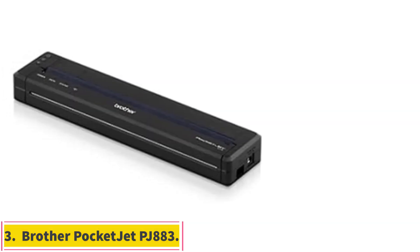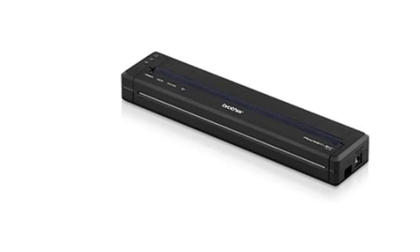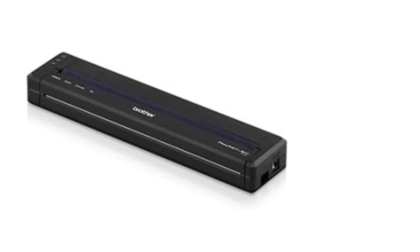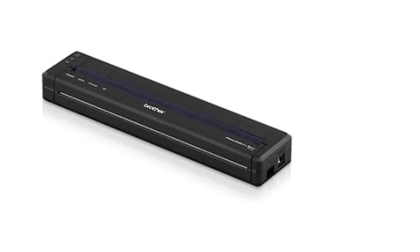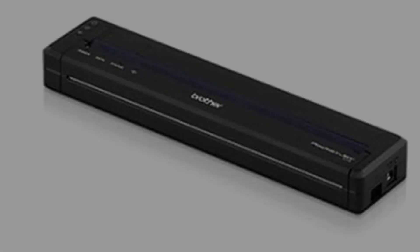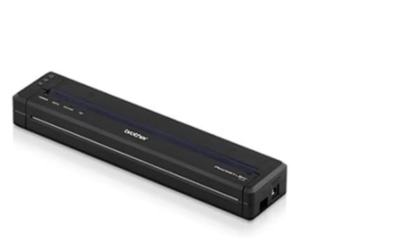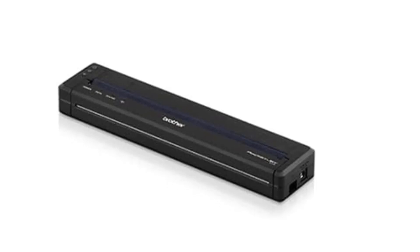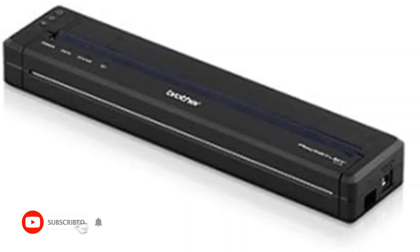Number 3: Brother PocketJet PJ883. Portable thermal printers are a niche type, commonly used for applications that require printing in a vehicle — from receipts in a delivery truck to tickets in a police car. But their lightweight and small size also make them good choices for everything from printing a roofing proposal at a potential customer's kitchen table to using simply as a highly portable printer on the go. The PocketJet PJ883 delivers highly flexible connectivity via USB, Wi-Fi, Wi-Fi Direct, or Bluetooth, and the output quality is better than you would expect from the print technology.